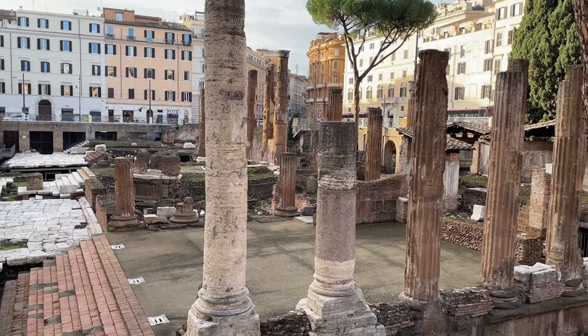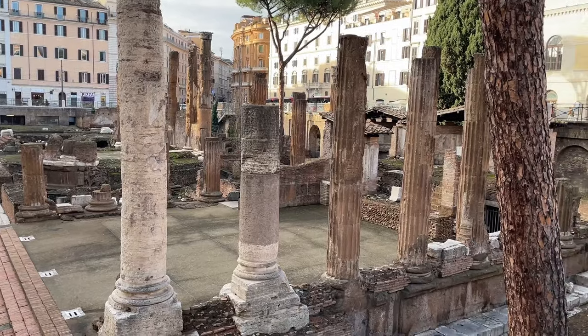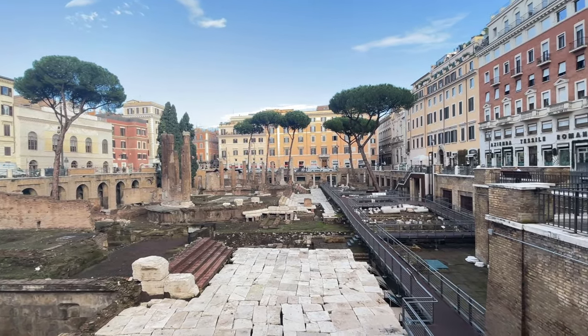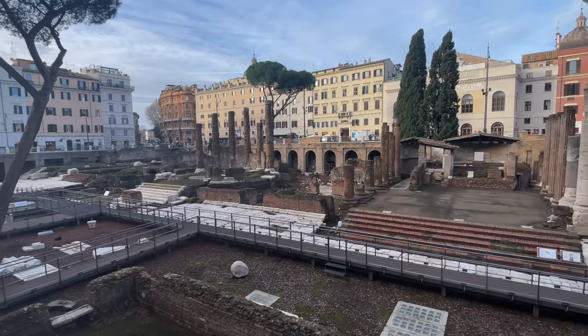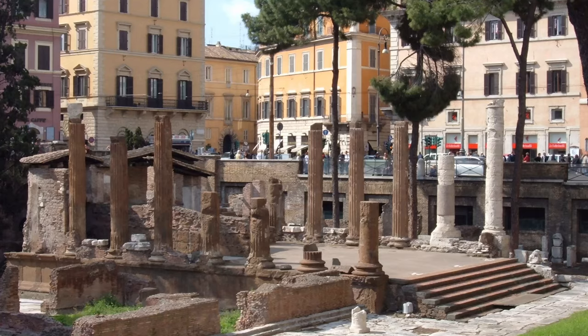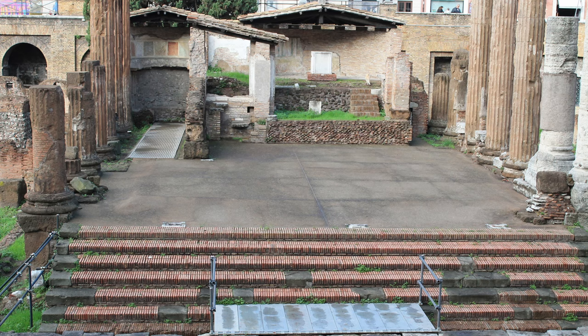Right in the heart of Rome, not too far from the Pantheon, is the Largo di Argentina — an archaeological site that unveils layers of history all the way from the Roman Empire up until the present day. Surrounded by modern buildings and sitting a few feet below street level are several very well preserved temples dating back to the third and fourth centuries BC.